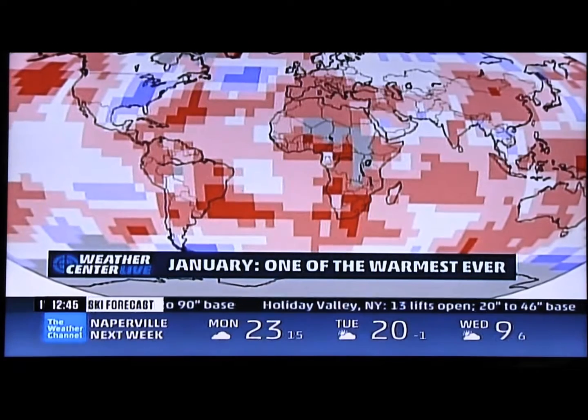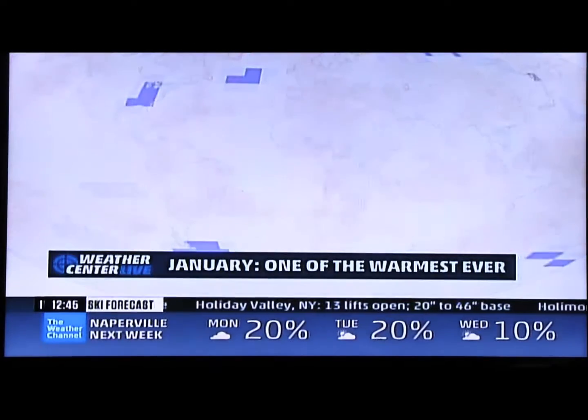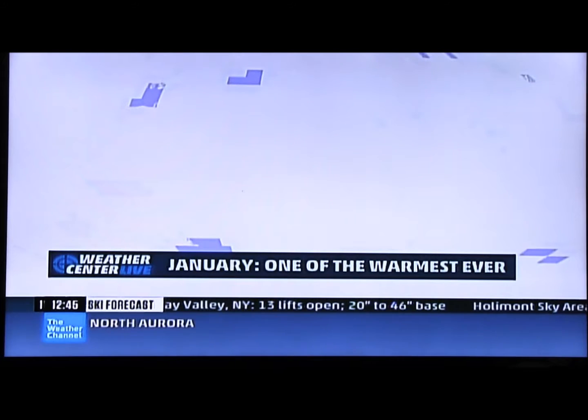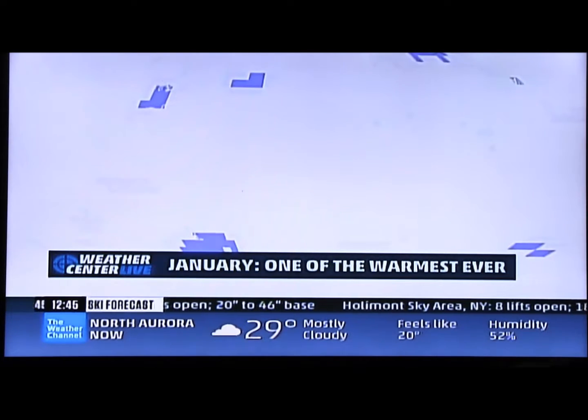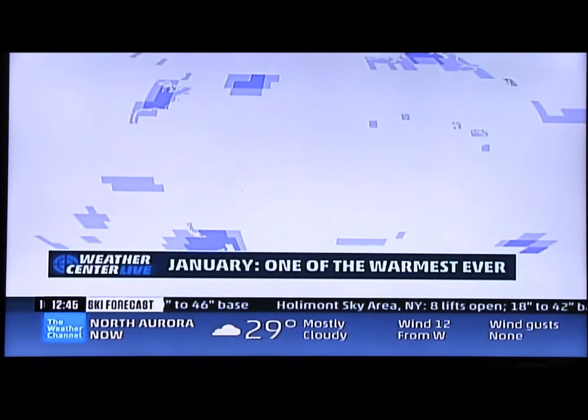All right, so let's look at the entire picture, starting with just the icy parts. You can barely tell this is a globe when you look at the record coldest parts, the much cooler than average, and the cooler than average parts.